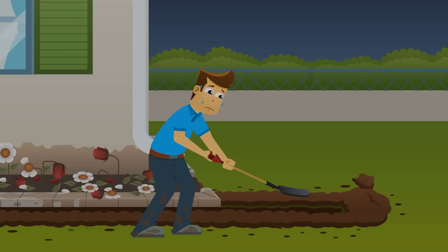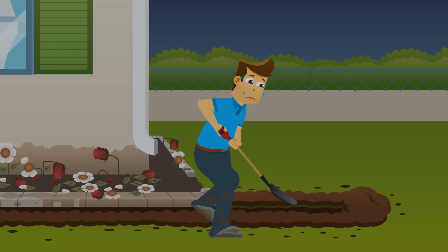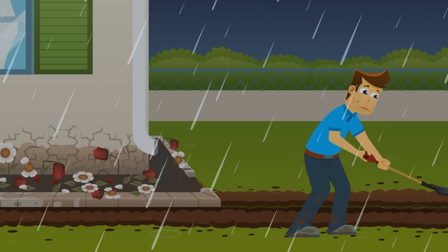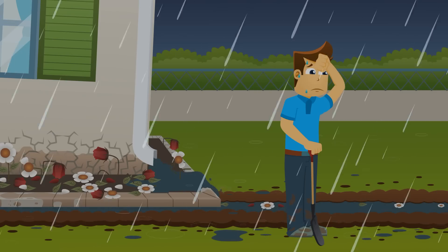Instead of using a properly installed drainage system, many homeowners try quick fixes such as moving dirt and digging trenches, and end up dissatisfied because these approaches are most often ineffective and temporary.